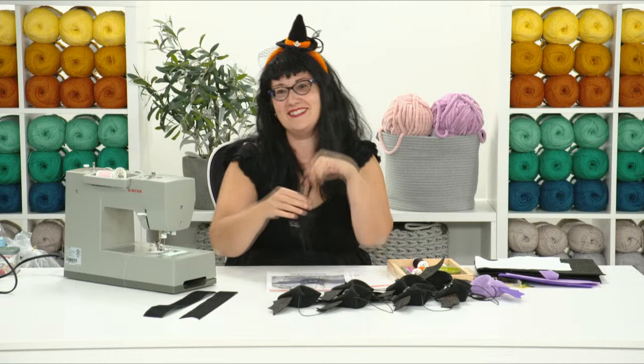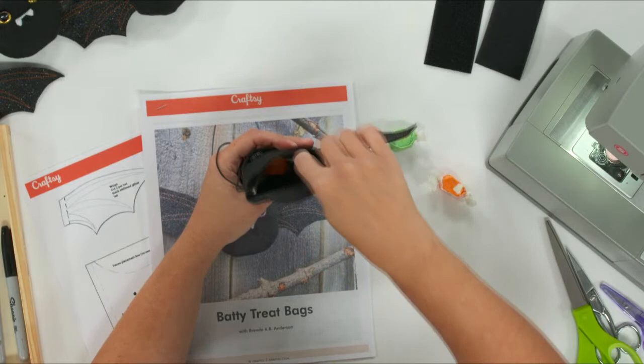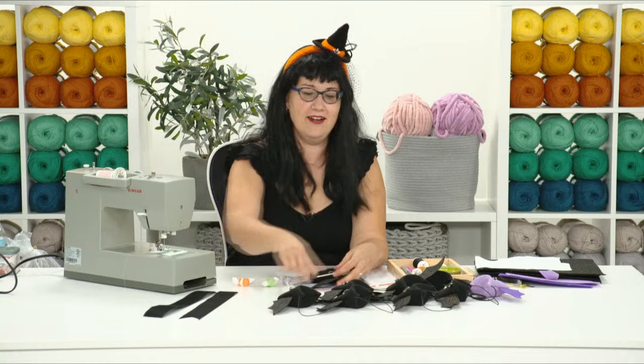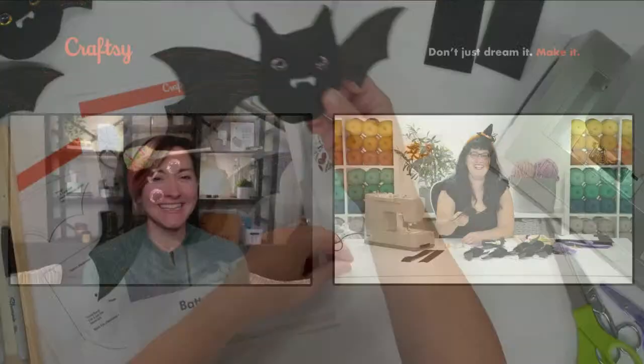Today we are making a super fun project called the Batty Treat Bags. They're little bats on a little bit of elastic so you can bounce them, which is fun. The top opens up to reveal the candy inside - there's just a little Velcro on top and you can stuff it full of candy. Dum-dums can fit inside with the sticks going up into the ears. They can also hold Nerds. They just fit a few candies - the perfect amount to give a kid without feeling guilty.